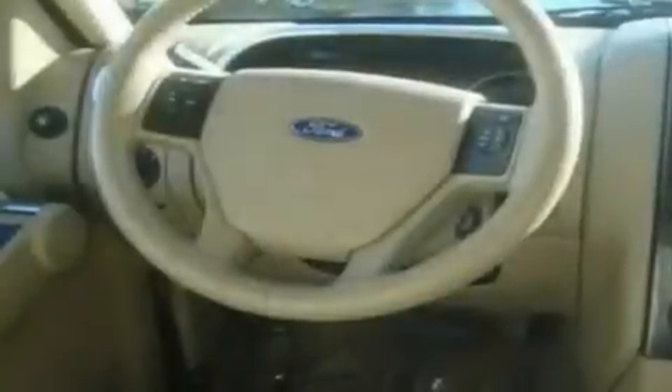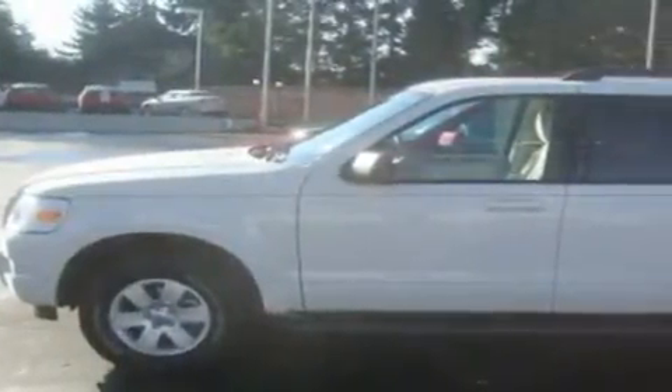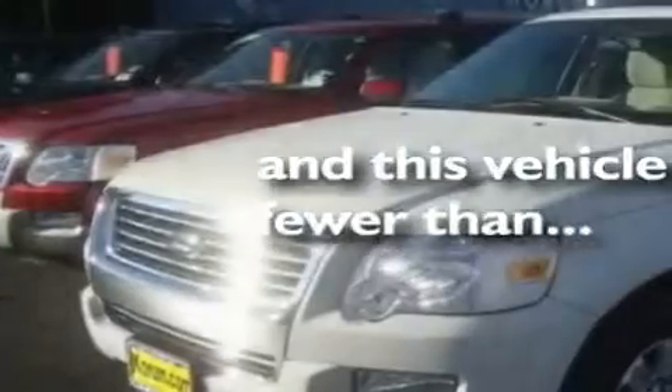Its top features include fold-down rear seats, cruise control, steering wheel controls, a CD player, a leather-wrapped steering wheel, alloy wheels, fog lamps, a traction control system, a rear window defroster, and this vehicle has fewer than 7,000 miles on the odometer.